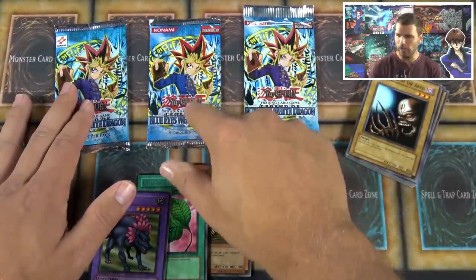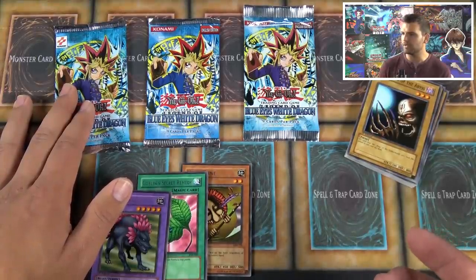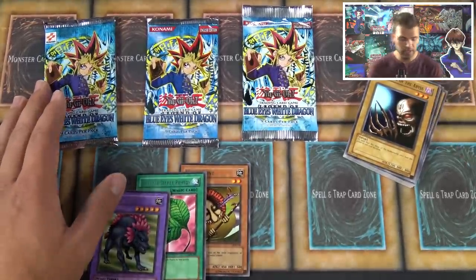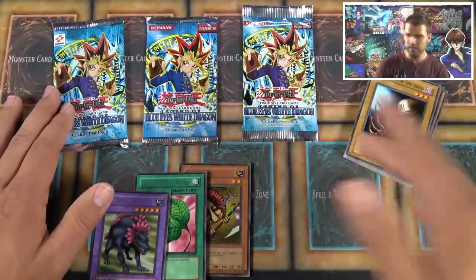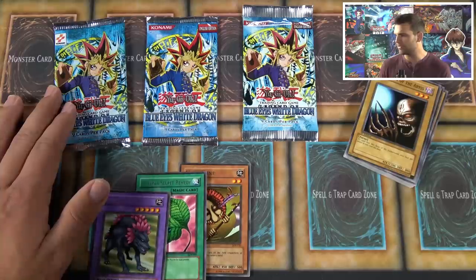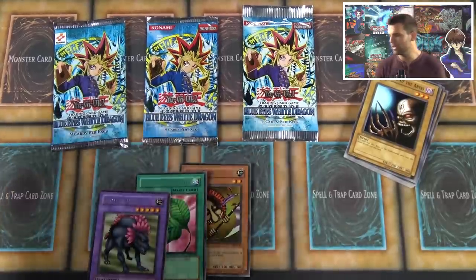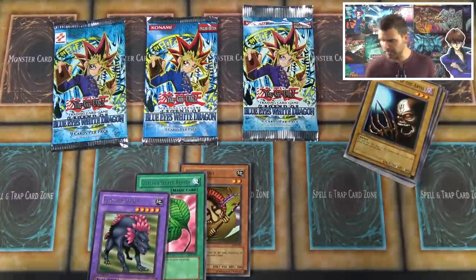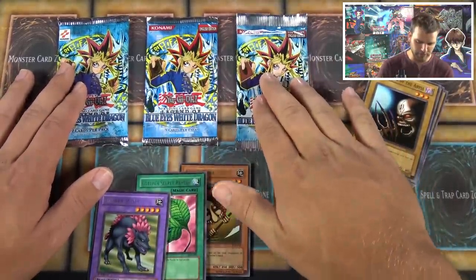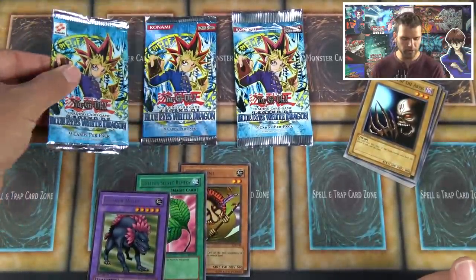The Konami symbol change appears on sets like Metal Raiders, Labyrinth of Nightmare, and Legacy of Darkness — somewhere around 2003 to 2004 is when they changed it. I'm trying to pin down the exact date but I think Legacy of Darkness or Labyrinth of Nightmare was the first set without the original Konami symbol. So these later packs would be a couple years after the original printing — very cool to see the differences.